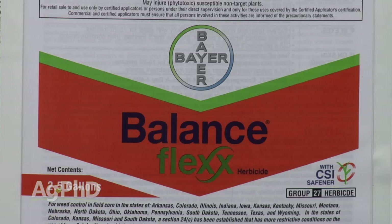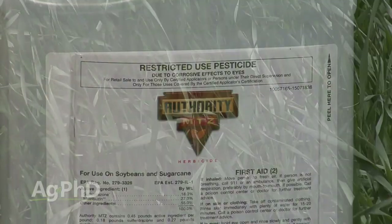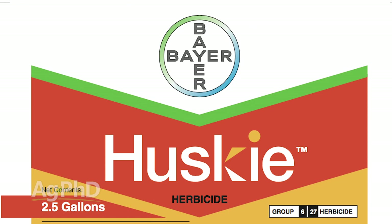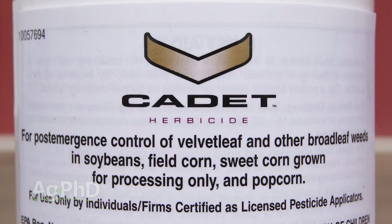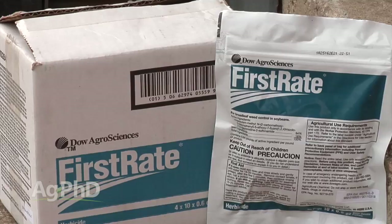In corn, Balance Flex is probably the best thing you can use, although Verdict with Sharpen in it is not too bad. In soybeans, we really want to see Metribuzin — the old Sencor — out there; our favorite choice would be Authority MTZ. For wheat and a residual herbicide, we like pre-emerge Sharpen. If you do those things — start with a good residual — then your post-emerge product doesn't have to do so much work. Post-emerge in wheat, I like Husky. Addition Broadspec has been a nice tank mix partner. In soybeans, Cadet and Cobra get used a lot. I also like STS chemistry if you've got an STS tolerant variety — Classic and Synchrony as well. First Rate does have some activity too.